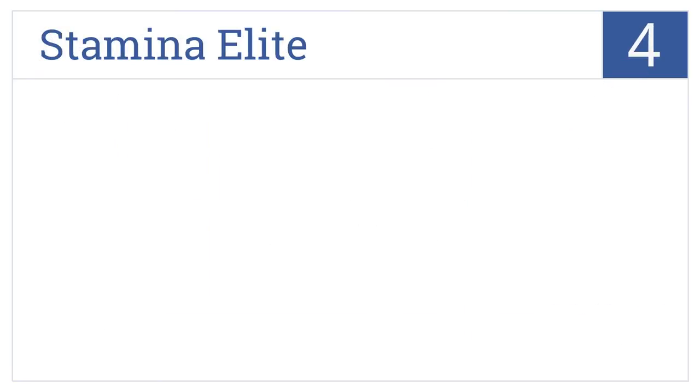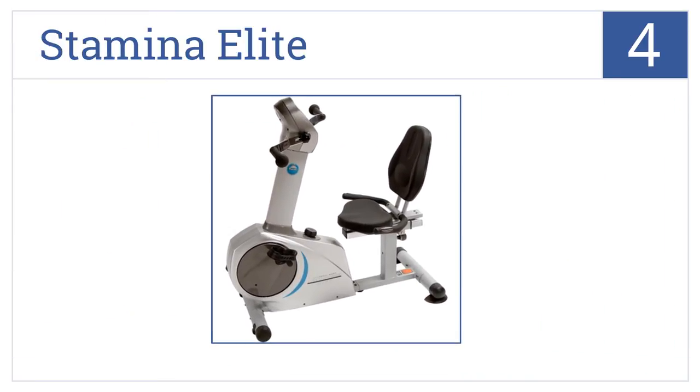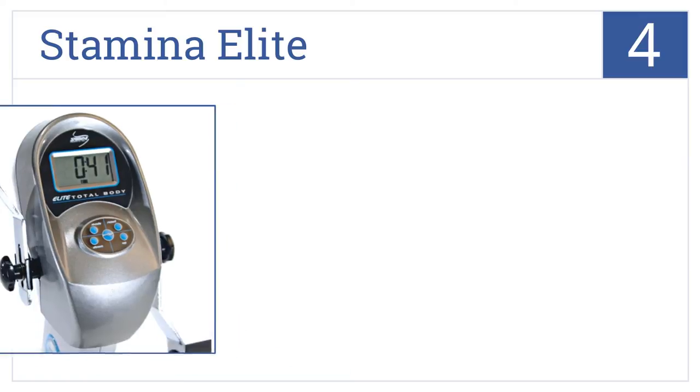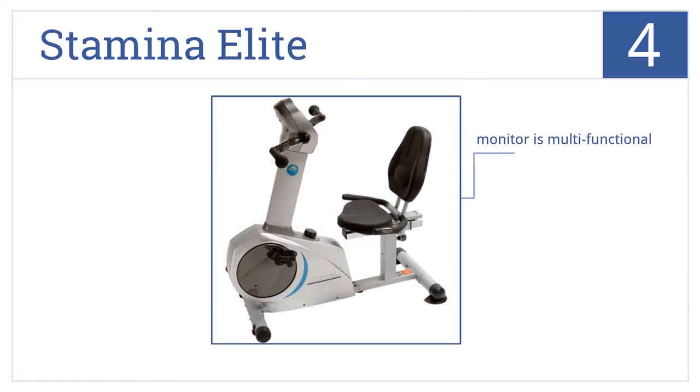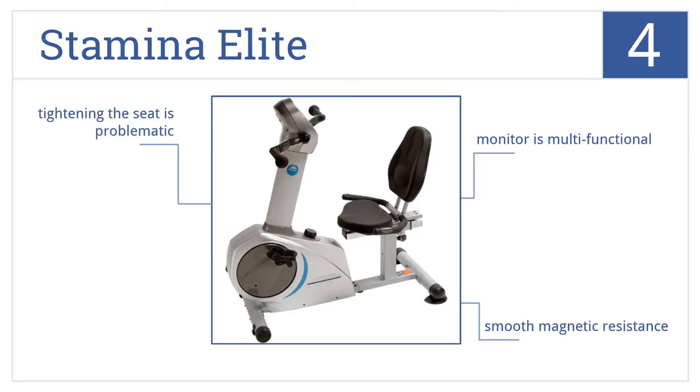At number 4, the Stamina Elite features pedals for the hands and feet, offering a complete workout for your entire body. The seat is also well padded. It comes with a multifunctional monitor and smooth magnetic resistance, but tightening the seat can be a bit tricky.